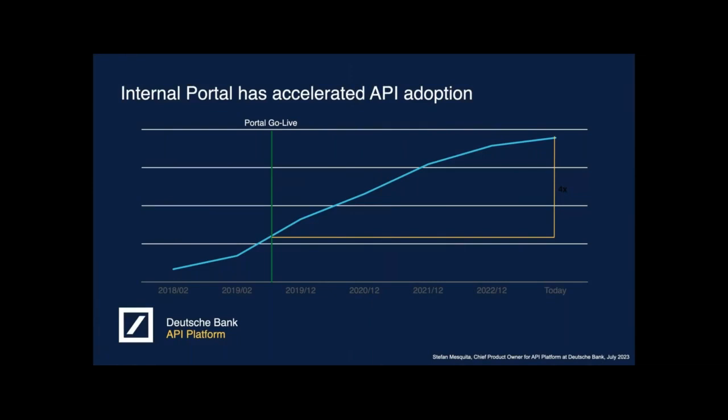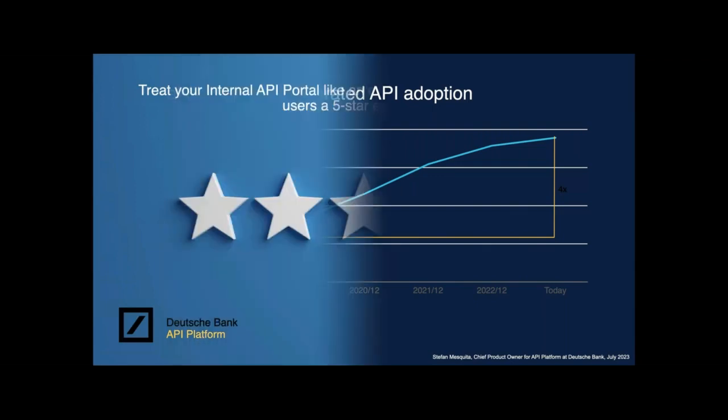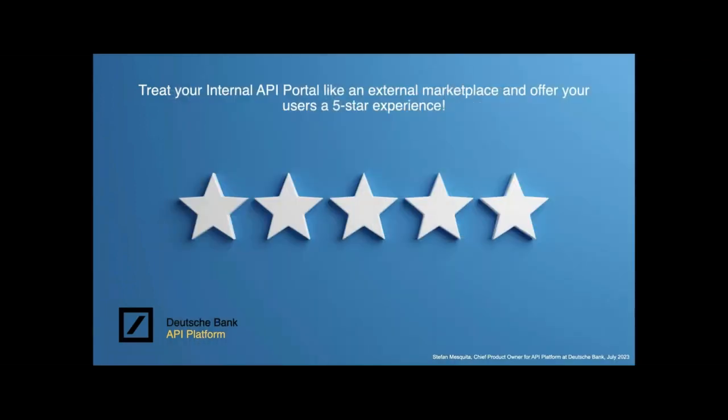As an outcome, we have seen that over time the portal has really accelerated API adoption. As you can see on this page, it has 4x the number of APIs on the platform since we went live with the portal in 2019. What was very important for us at any point in time is that we want to offer a portal that is genuinely good — treating the internal portal like an external marketplace and offering users a five-star user experience. There are too many applications with bad user experience, and it's really important that our internal users can go through everything they need to do smoothly.